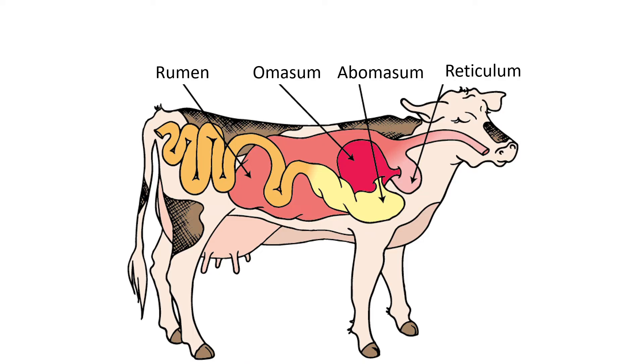Food enters at the cow's mouth, travels down the esophagus, and arrives at the first compartment — the rumen — which is also the largest compartment. A memory tip: the shorter word starting with R is the rumen first; the longer R-word, reticulum, is second. Then O and A — omasum and abomasum — giving you the order R-R-O-A.